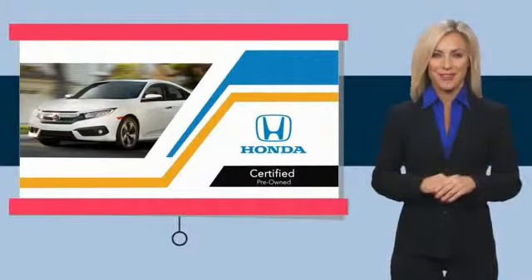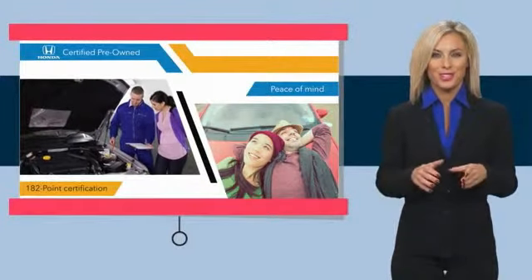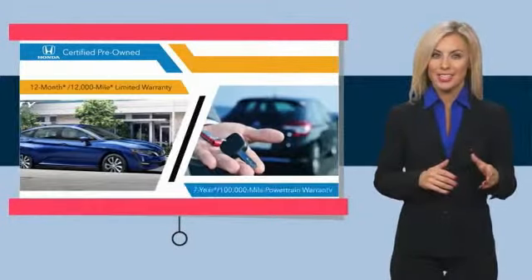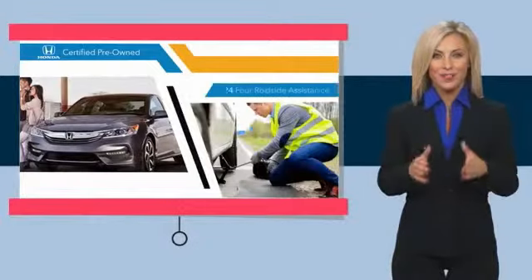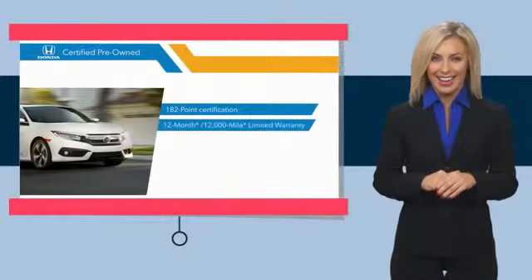With Honda Certified Pre-Owned vehicles, you know you're going to be taken care of. Thorough inspections, both limited and powertrain warranties, all provide the comfort you're looking for in a pre-owned vehicle. Stop by your local Honda dealer today.